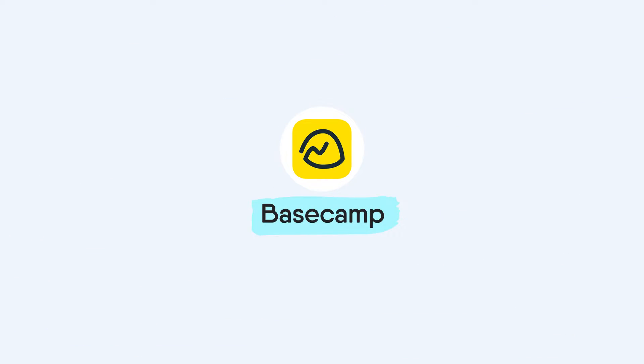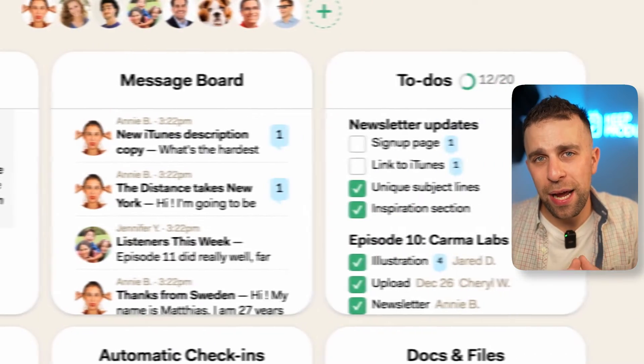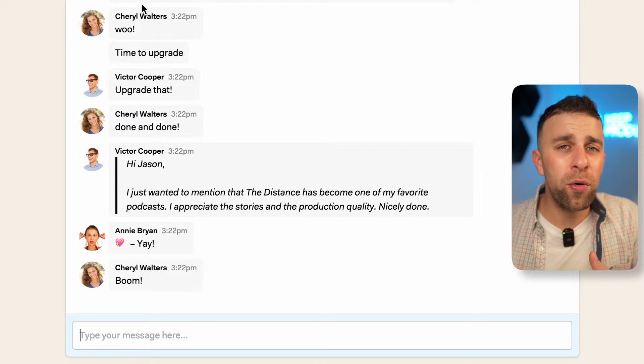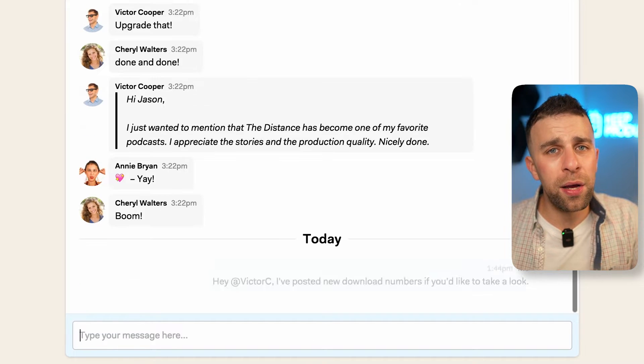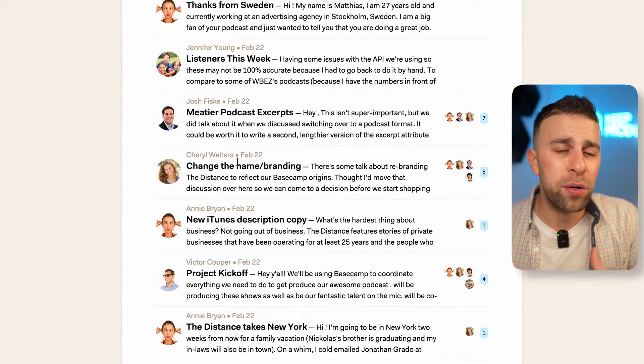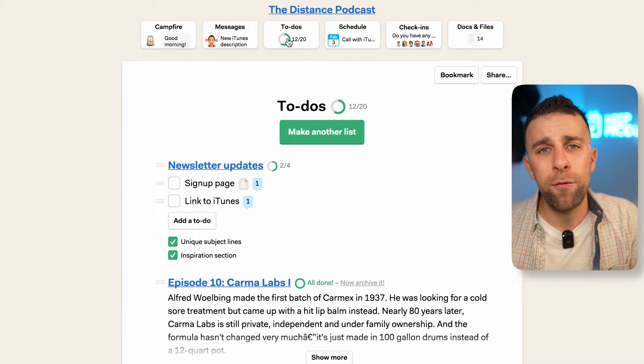Number ten is Basecamp, developed by the team who created Hey email. Basecamp is one of the most different tools on our list — it's designed for remote and asynchronous scenarios, helping teams communicate not necessarily in real time. It has great features around events, tasks, workload management, and project timelines. I love the design and the ethos around asynchronous work. Basecamp is priced fairly high, but it has a plan that scales flexibly, making it cheaper per person as your team grows.